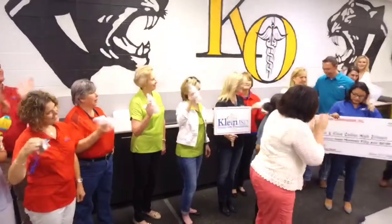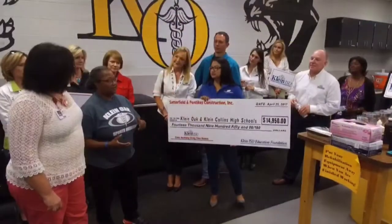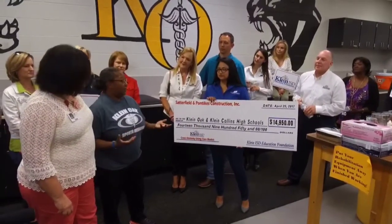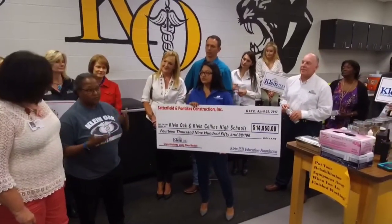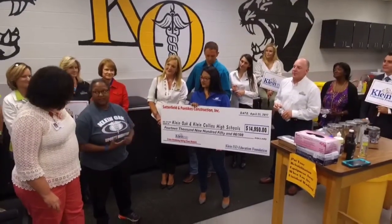Thank you so much for joining us today. You all don't learn in the same way — some people are visual, some people are hands-on — so you need something for those hands-on kiddos.